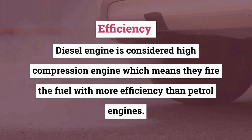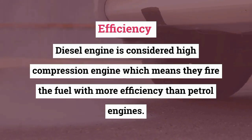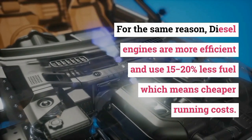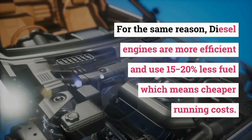Efficiency. Diesel engines are considered high-compression engines, which means they fire the fuel with more efficiency than petrol engines. For the same reason, diesel engines are more efficient and use 15-20% less fuel, which means cheaper running costs.